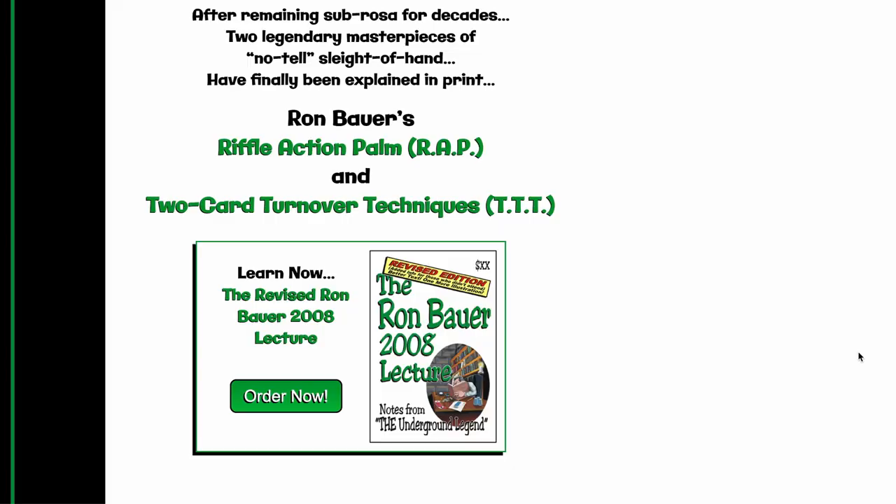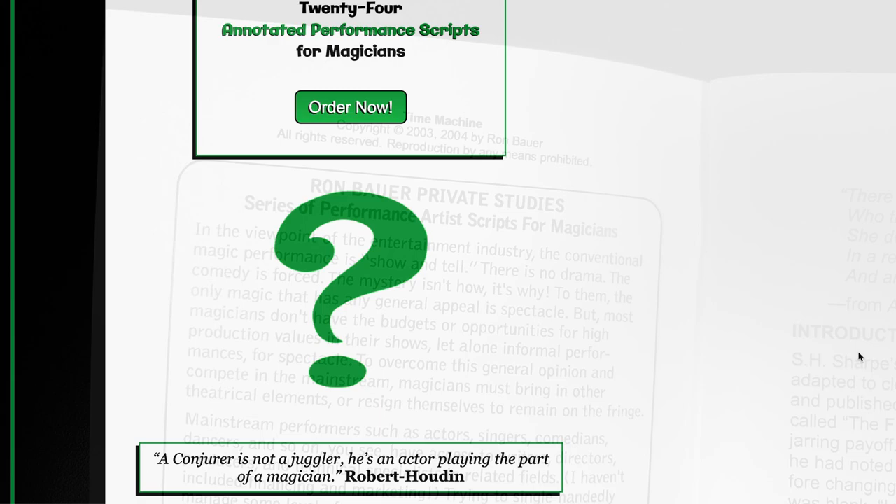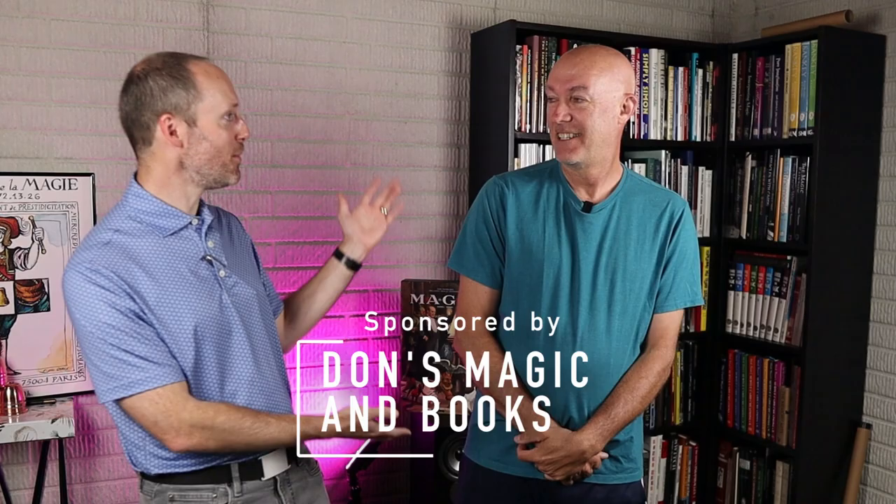Everyone at the beginning talks about the series of performance artist scripts for magicians. He calls it show and tell.